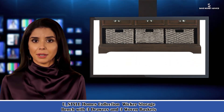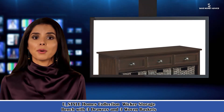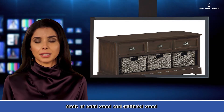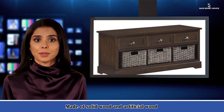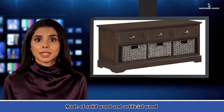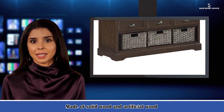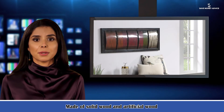Cut the clutter in your entryway, mudroom, or walk-in closet with this essential storage bench. It features three drawers and a shelf below, filled with three included baskets. It is perfect for stowing boots and flats below and offering guests a convenient spot to sit down and remove shoes.